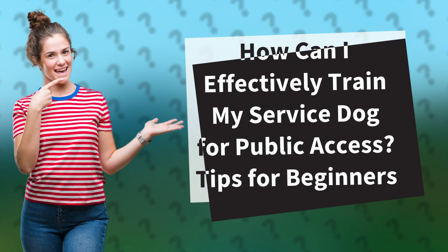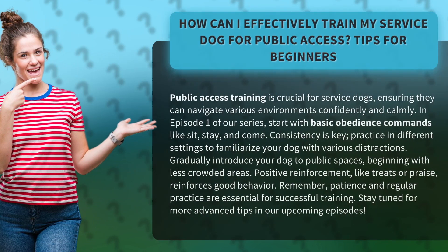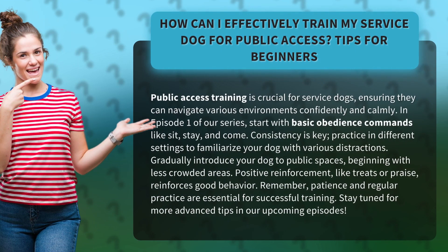How can I effectively train my service dog for public access? Tips for beginners. Public access training is crucial for service dogs, ensuring they can navigate various environments confidently and calmly.